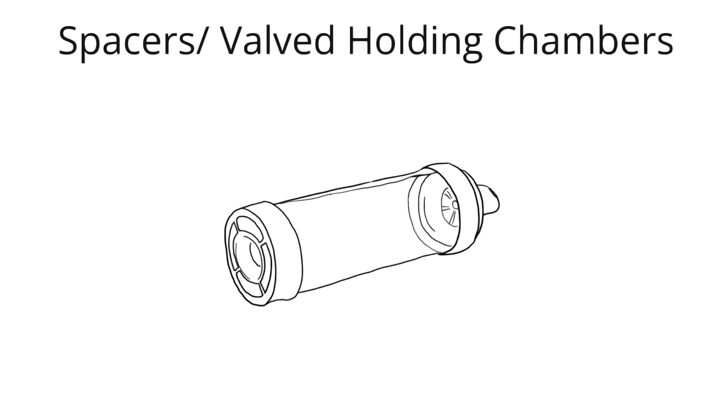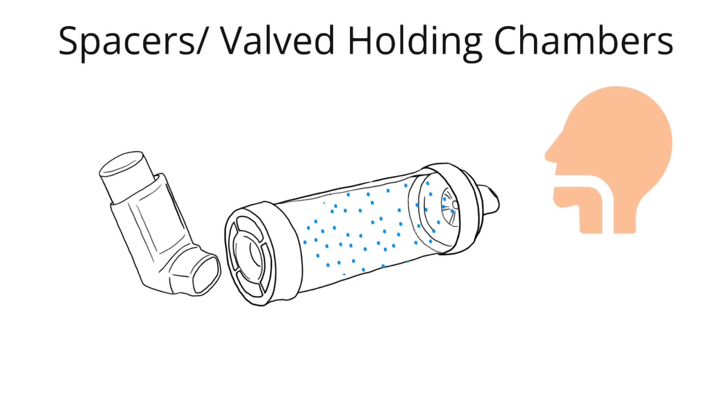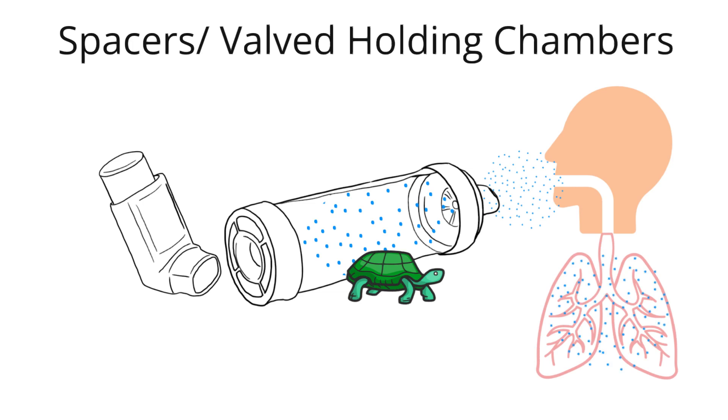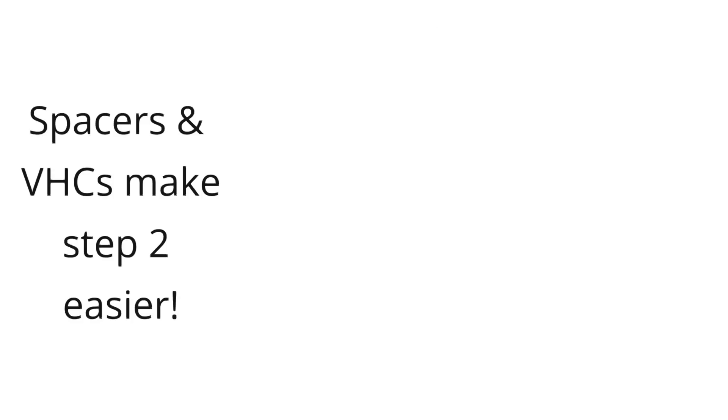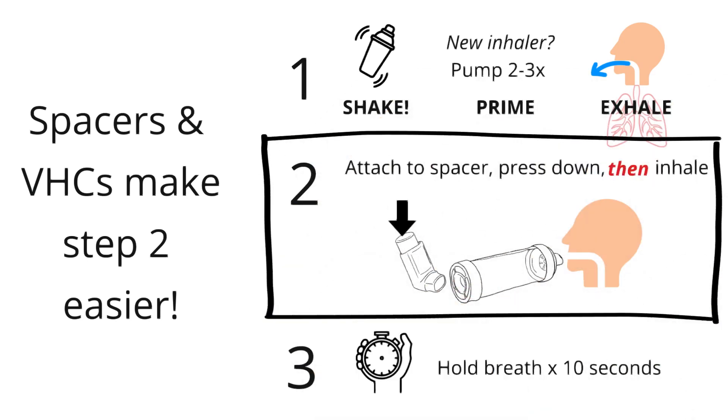Thankfully, there are devices that ensure optimal dose delivery for patients, such as spacers and valved holding chambers. Spacers are reservoirs that can be attached to the inhaler. Valved holding chambers are like spacers with a one-way valve. They both work by slowing down and reducing the size of the drug particles so that the medication reaches farther down into the lungs. The spacer also reduces deposition in the mouth that can cause pesky throat irritation.